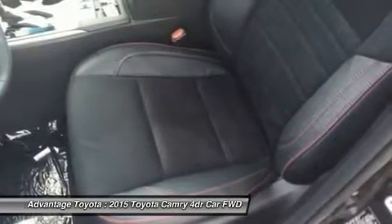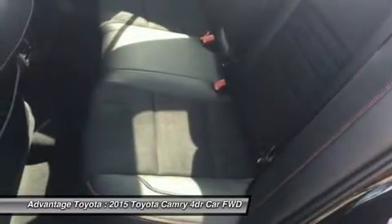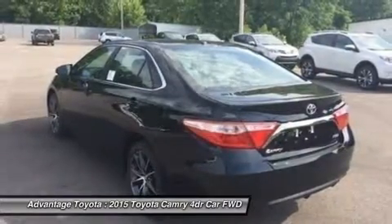Also available is a 2.5L CVT hybrid engine with 200 horsepower, delivering up to 43 city/41 highway mpg on the LE model, and 40 city/38 highway mpg on the hybrid SE and hybrid XLE models.